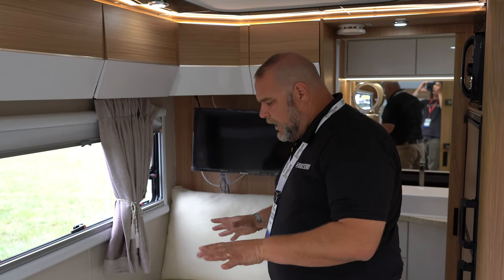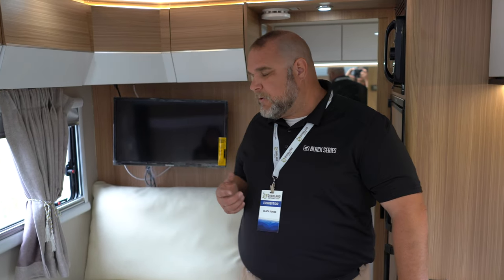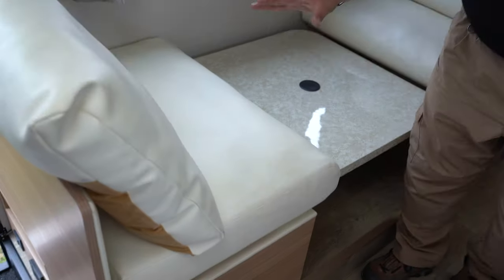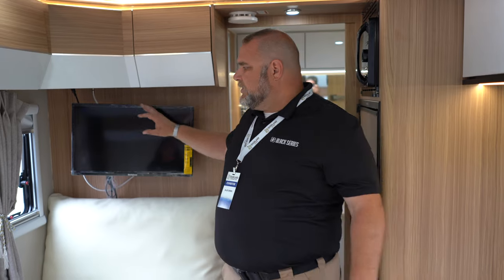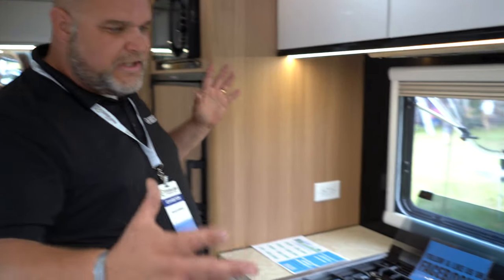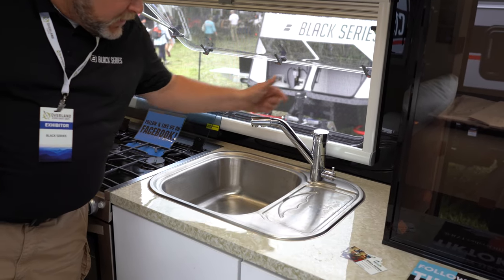The batteries are four AGM units with 100 amp-hours each — 400 amp-hours total — mounted under the bench seat. There's a 2,000-watt inverter under the other bench. Four solar panels on the roof provide 600 watts to recharge the batteries. The inverter can power your TV or microwave so you don't need a generator or shore power hookup.